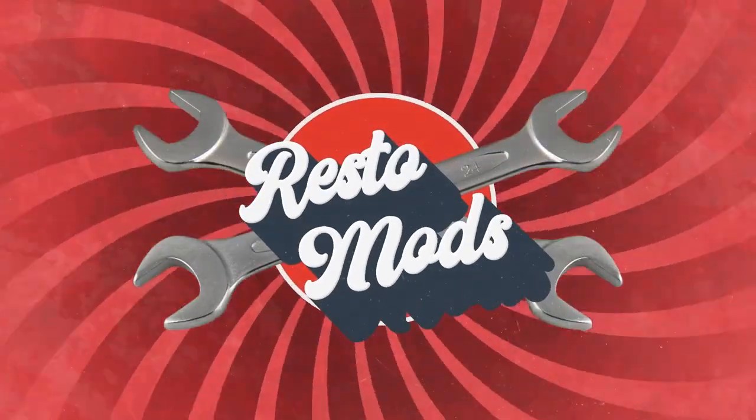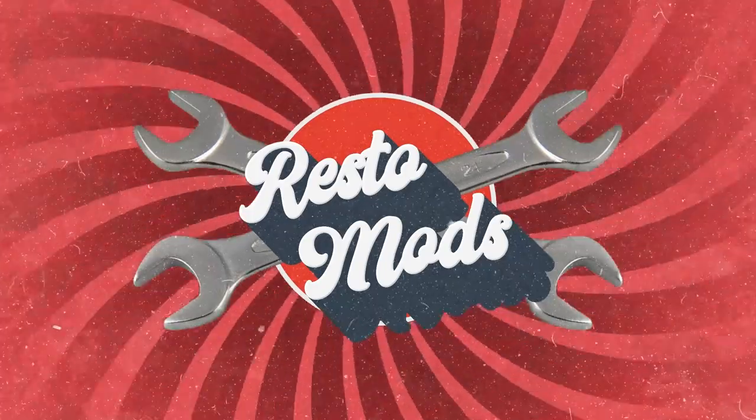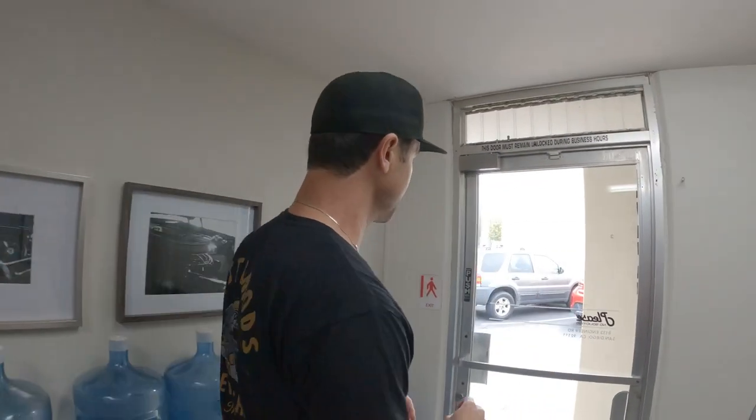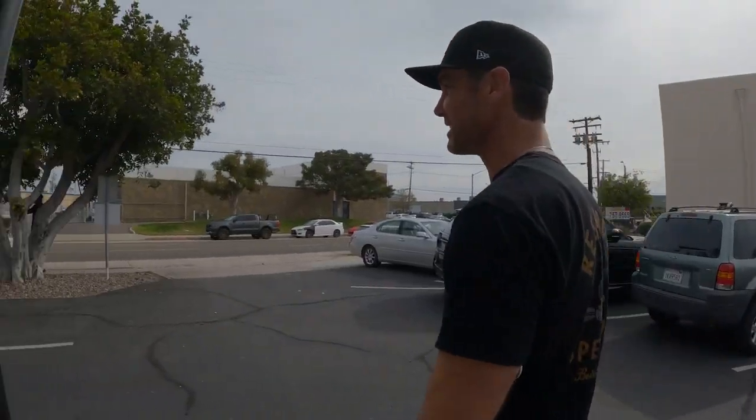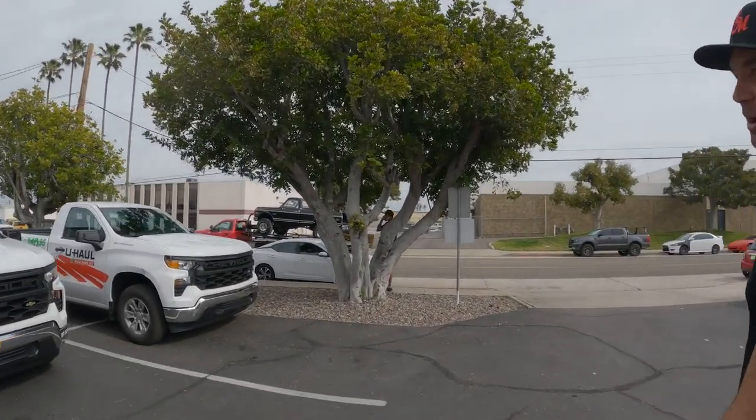We are getting a truck delivery. We bought a truck off an auction called GAA Auctions out of Georgia. It's a 72 K10 4x4 with a lift on it. It didn't come all that way on that truck — it was on a much larger truck, and this is just their delivery vehicle. But we had to get a big truck.